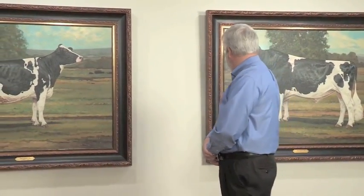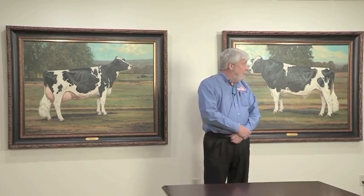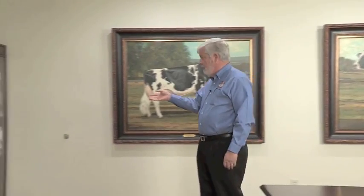Starting in 2012, we had Bonnie Moore paint these paintings for us of the ideal Holstein cow and bull. We affectionately call them Romeo and Juliet. We needed a great place to display them, so we put them up here, and then one thing led to another. Now we have other areas I'd like to bring to your attention.